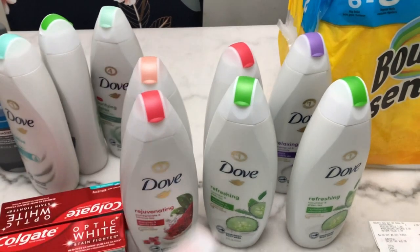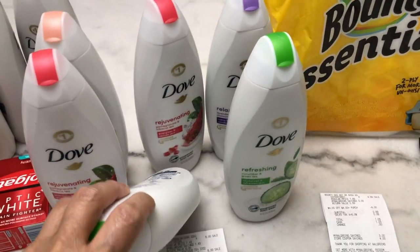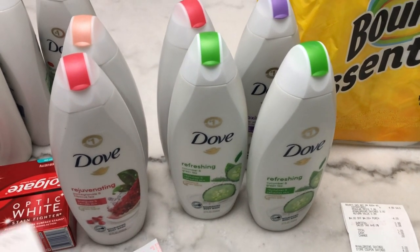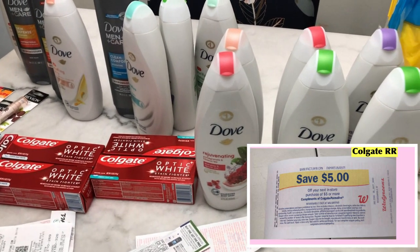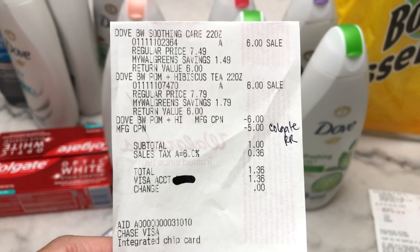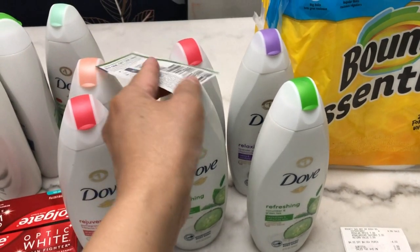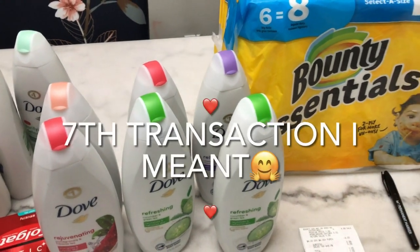In my seventh transaction, same structure: two Dove Women's body wash — one is with Cucumber and Tea. I used a register reward from Colgate — I had three Colgate register rewards from previous transactions. I paid $1.36 with tax and got my $4 store coupon for Dove. Same formula: one BOGO coupon and one register reward so both print.